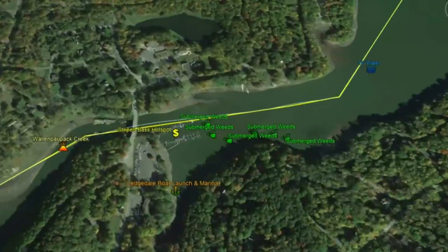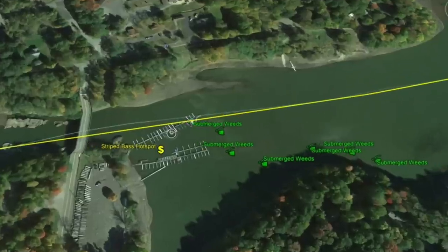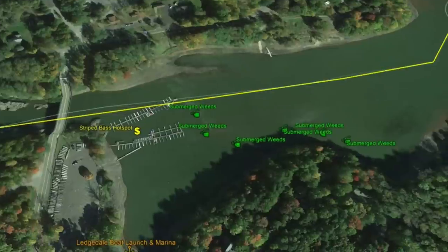Starting here, you're going to see Ledgedale Boat Launch and Marina. There are some boat docks — once you get out of Wallenpaupack Creek, you'll see the bridge and road, and right to the right are those boat docks. According to Fishidy, this is a striped bass hotspot, and I can see that because there are good submerged weeds here with 5 to 15 feet of water.